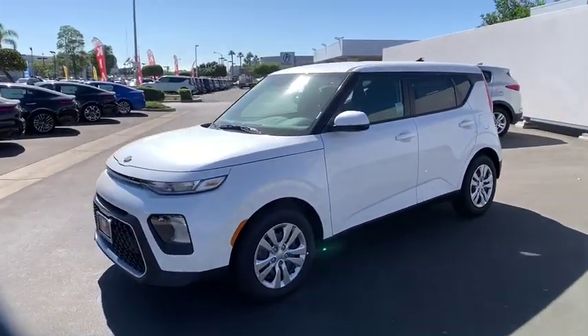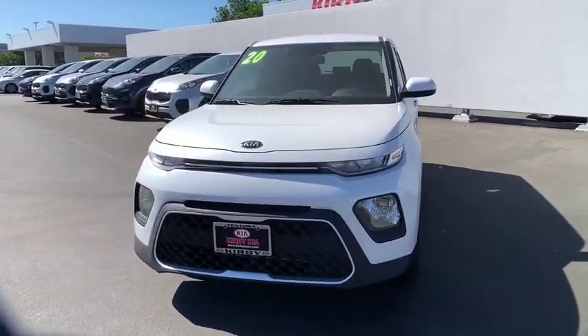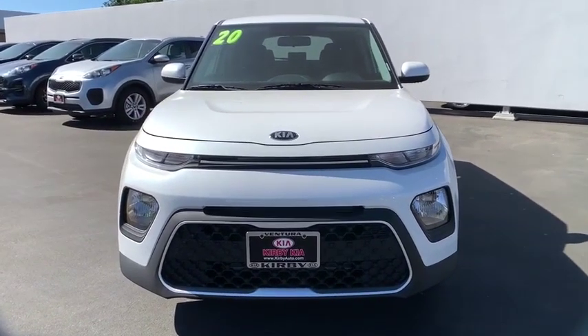Overhead console, rear window wiper, cloth seat trim, front reading lamps, tilt steering wheel, driver vanity mirror, front bucket seats. Come take a test drive today.